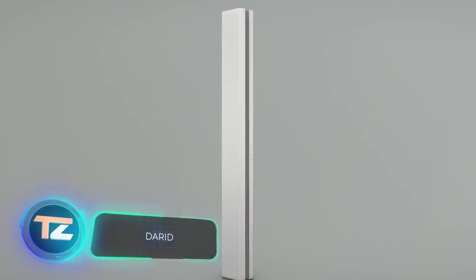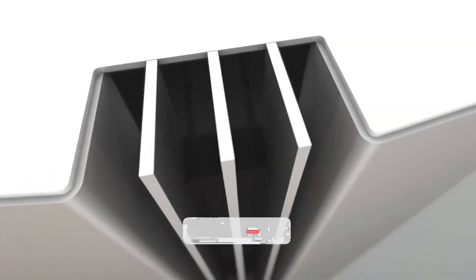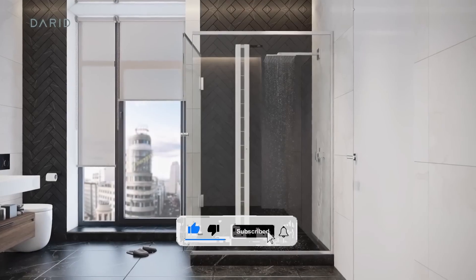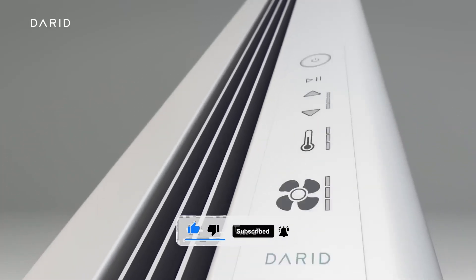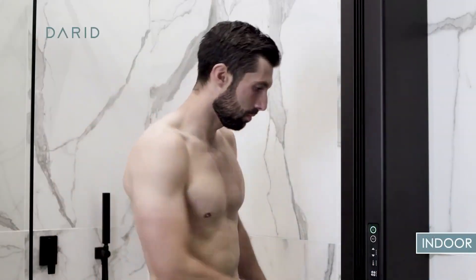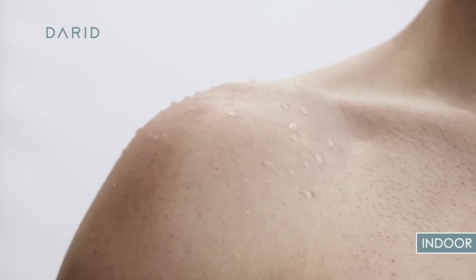Introducing Daried, the new culture of body drying. With flying cars, AI music, and delivery robots becoming a reality, it's time to upgrade the humble towel too. Daried lets you stand and enjoy the warm air, which not only saves 70 liters of water that would have been used to wash towels, but also catches 98.9% of bacteria and viruses with its filter.